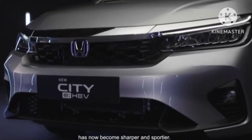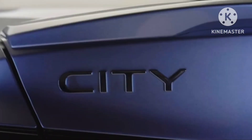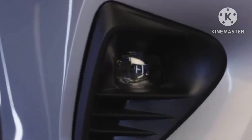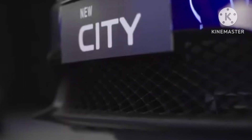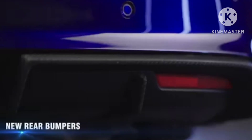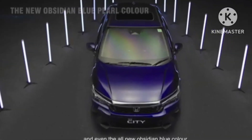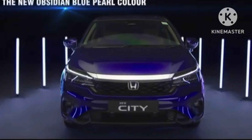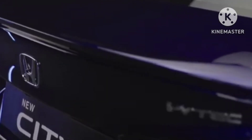The new City facelift 2023 model is priced from rupees 11.49 lakh for the base petrol manual transmission variant, while the top-of-the-line City hybrid variant is priced at rupees 20.39 lakhs — all prices are ex-room. This makes the new City up to rupees 20,000–35,000 more expensive than before.